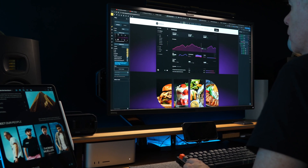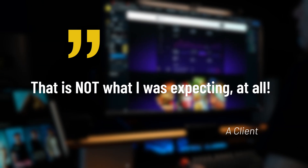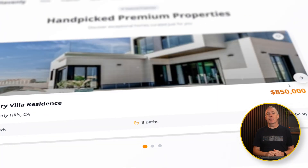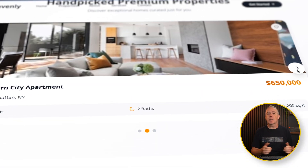Have you ever finished building a website, shown it to a client, and they say, that is not what I pictured at all? We all know that's painful, right? Hours of work down the drain.